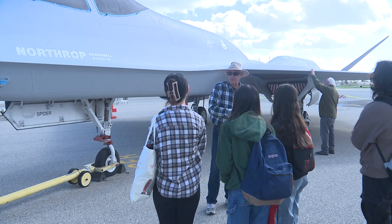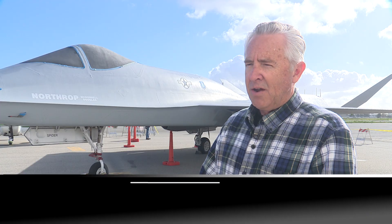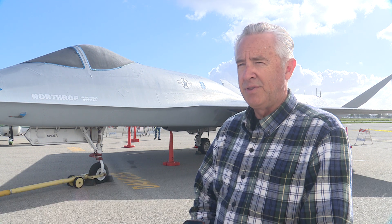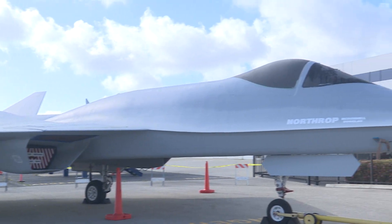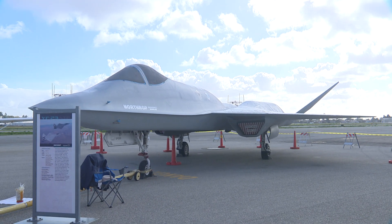Today, the kids will get a lesson from one of its designers, retired Northrop Grumman engineer Ken Lamer. We're teaching them how certain aircraft designs can best fulfill the missions that they're assigned for. For this aircraft, it was speed and stealthiness — and that's what this aircraft did in spades.